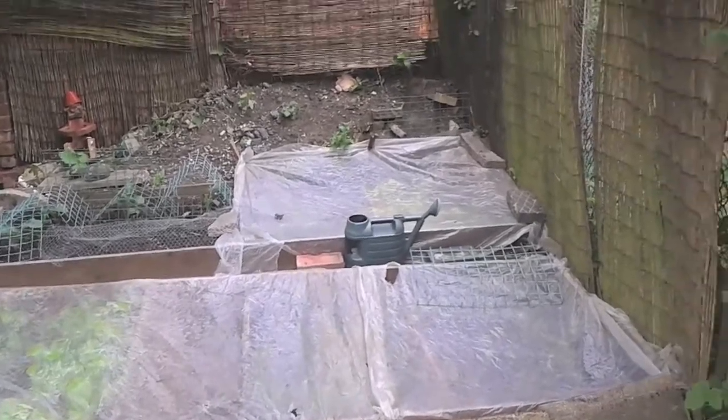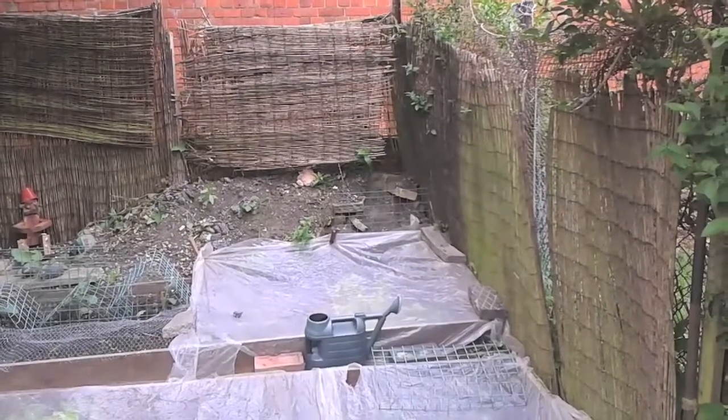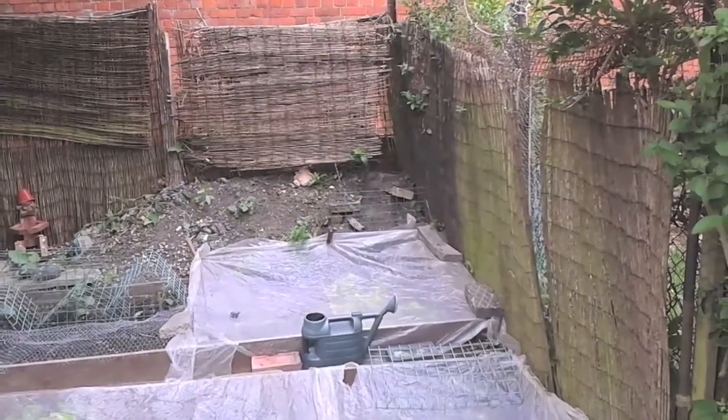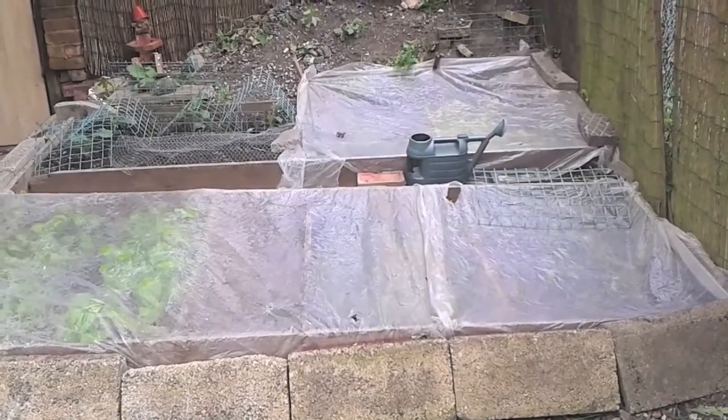Alrighty, hope you're all doing okay. It's time for another quick garden update, having a look at my rather scruffy looking garden at the moment. I'm really going to have to try and get some proper fence put around this and make it look a bit nicer.